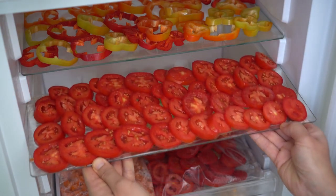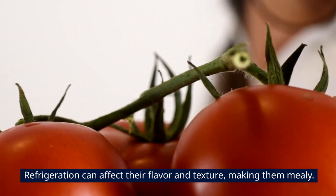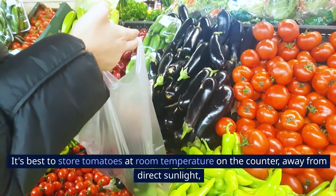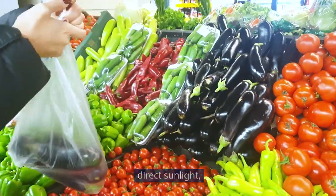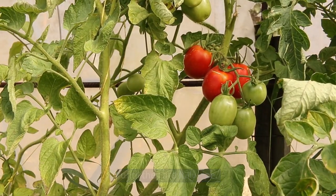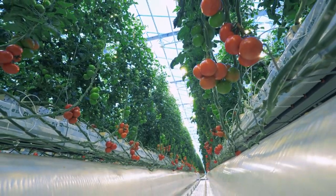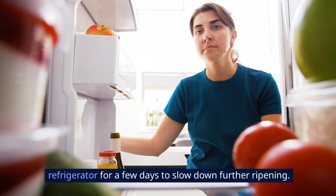1. Tomatoes. Refrigeration can affect their flavor and texture, making them mealy. It's best to store tomatoes at room temperature on the counter, away from direct sunlight, until they are fully ripe. Once ripe, they can be used immediately or stored in the refrigerator for a few days to slow down further ripening.